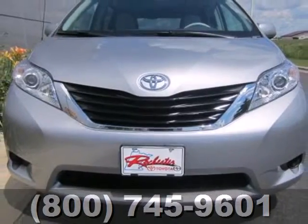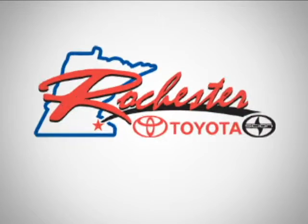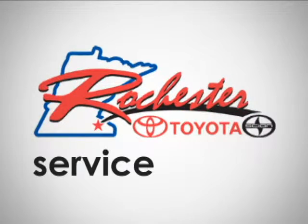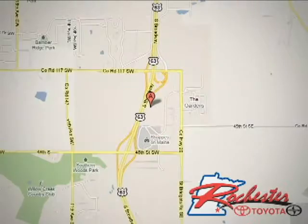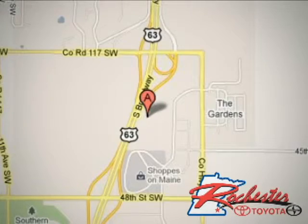Stop in for a test drive today and see how well this minivan performs. At Rochester Toyota Scion, we're all about service and selection. We are conveniently located between 40th Street and 48th Street SE on Highway 63 S in Rochester.